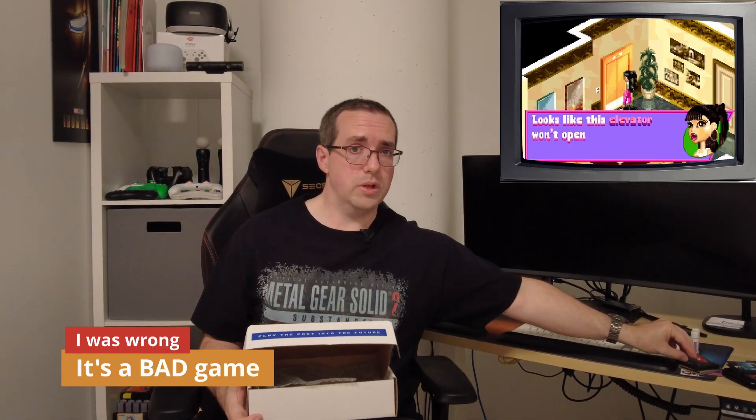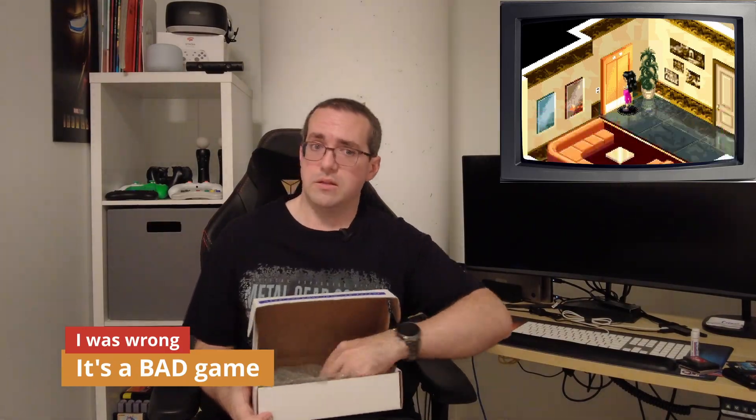And then we've got a Game Boy Advance game — Bratz Rock Angels. I recognize the name Bratz but can't quite remember what it is. Based on the name I'm going to guess it's a kind of teenager-type linked game. THQ — can't be that bad from THQ, they're normally pretty good. Nice, Game Boy Advance.